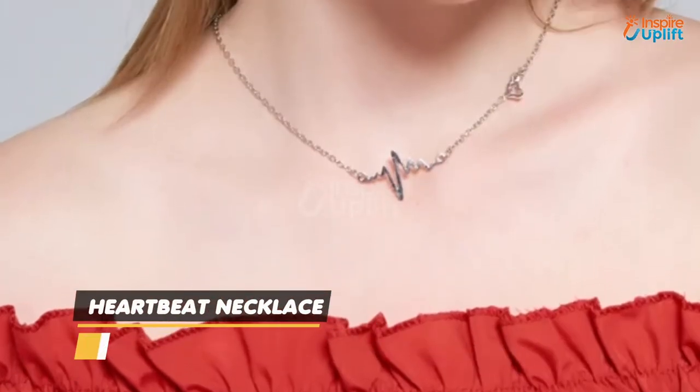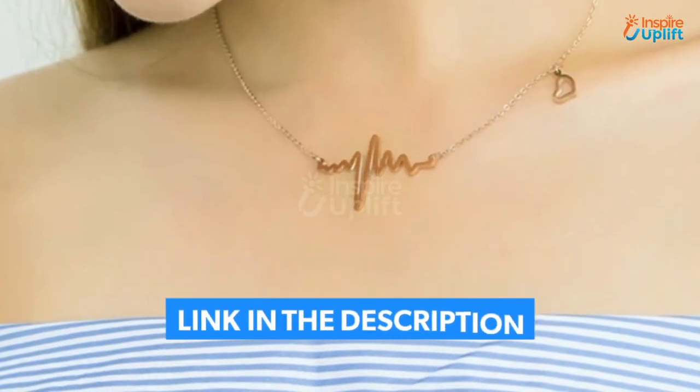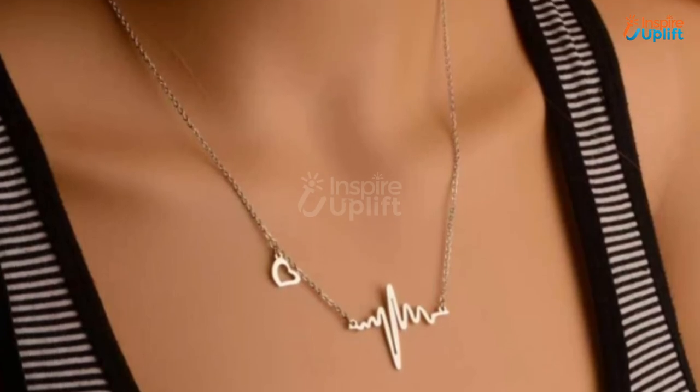At number 3 we have the Heartbeat Necklace. Let's celebrate the blessings and happiness in your life with this Heartbeat Necklace. It doesn't catch rust and is durable, so one can wear it for a long time.